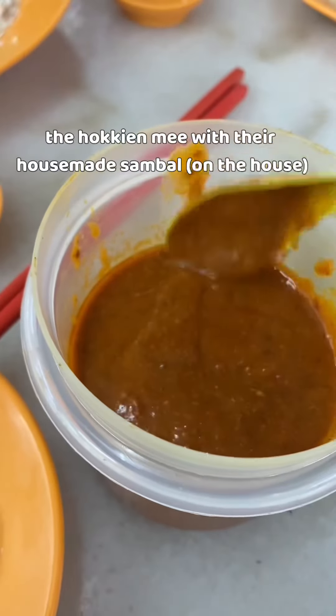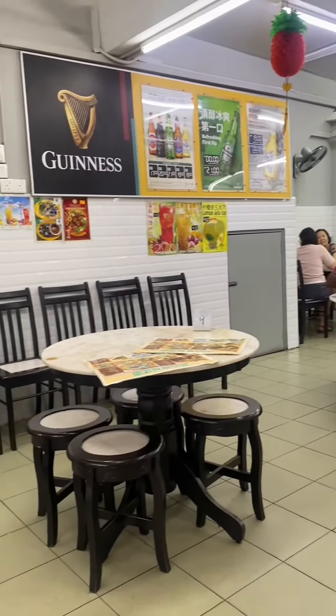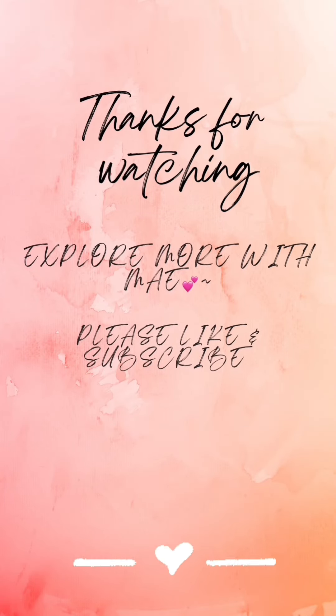Of course, you have to eat the Hokkien mee with their house-made sambal chili. Overall, the food here is quite normal. This place is called Ented Hokkien Mee, Sing Ching Sang Fujian Mian. If you'd like to see more food hunt videos like this, please like and subscribe.